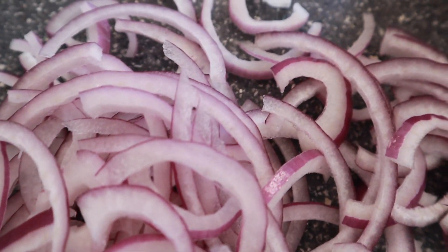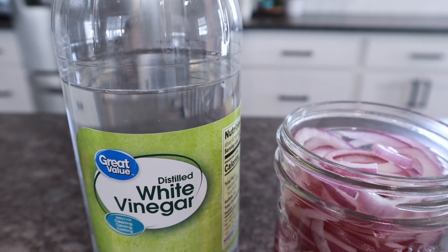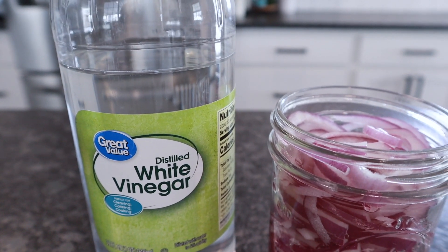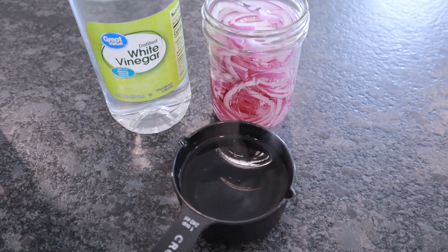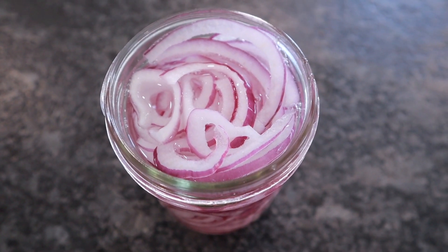Slice up enough onion strips to fill your container, break those apart, and add them to your glass jar. I fill my jar pretty much all the way to the top. Remember, only two liquids: white vinegar and hot water, equal parts of each. I always add my vinegar first, going halfway on my jar, then add hot water up to the onion level. Add a pinch of salt.